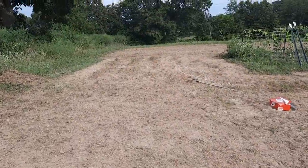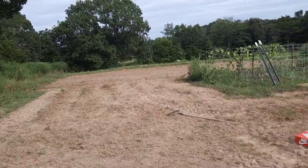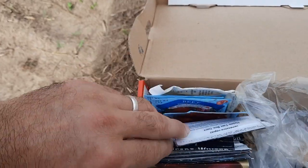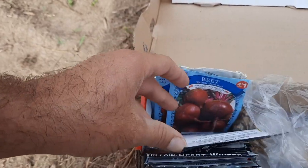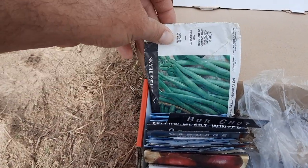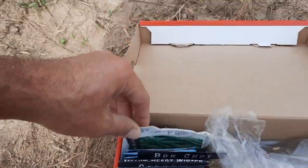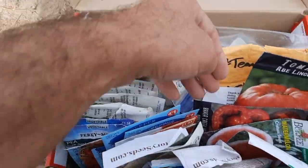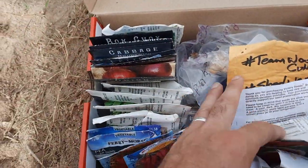I've got some rutabaga seeds that I'm going to sow. I've got some bok choy and some baby bok choy that I plan on trying to plant out. We've got some red beet seeds — we may throw a few of those down. I may even try a few more green beans and some peas. I'm going to dig through this box and see what all we can find.